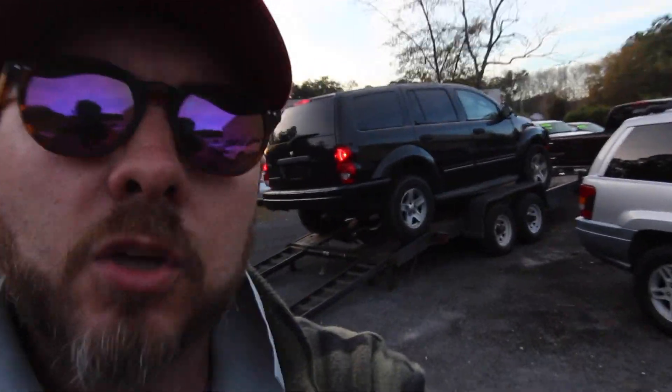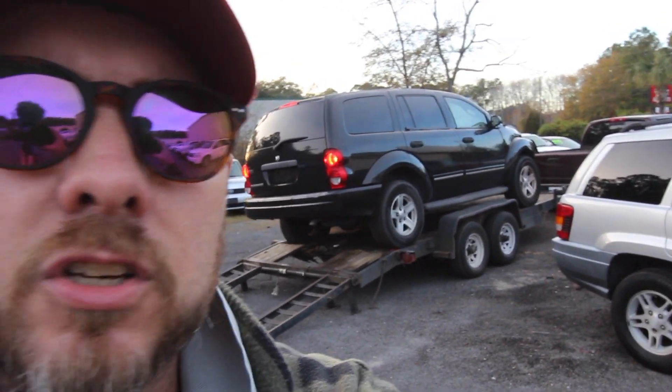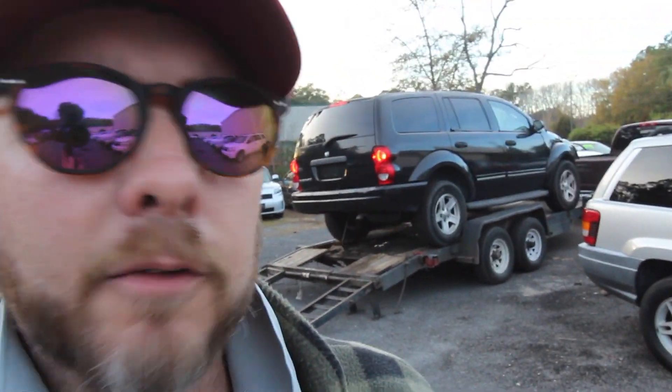We got the Dodge Durango already sold, riding out of here. As you can see, it's getting up on the lift. Now, I want to explain to y'all folks watching this video — if you're looking at any mechanic special car here at the dealership, the used car store in Ravenel, you're going to need to make sure you got a friend with a trailer to take it home, or a tow truck guy, or whatever. If you don't have somebody that can help you, hit me up — I got somebody that can help you as well.